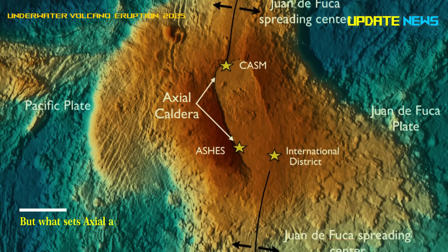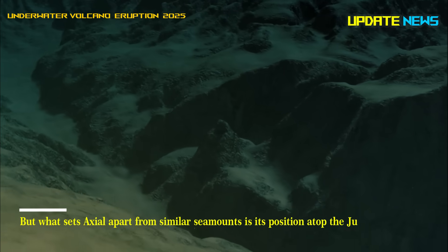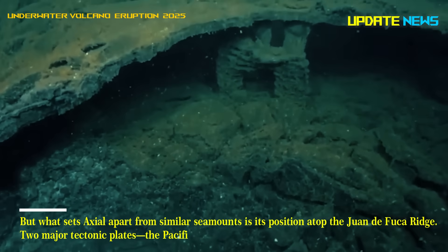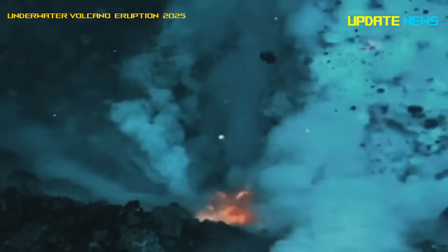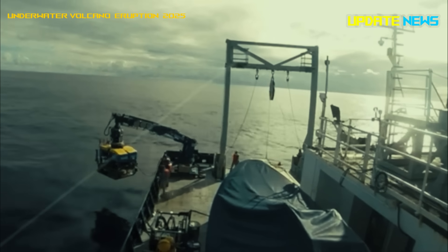What sets Axial apart from similar seamounts is its position atop the Juan de Fuca Ridge. Two major tectonic plates, the Pacific and Juan de Fuca, are slowly spreading apart. This constant movement builds pressure deep beneath the seafloor, fueling regular volcanic activity and making Axial one of the most studied volcanic sites in the ocean.